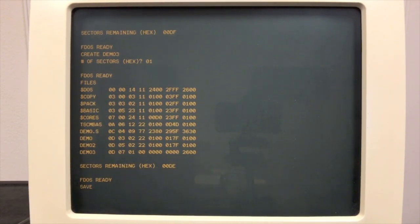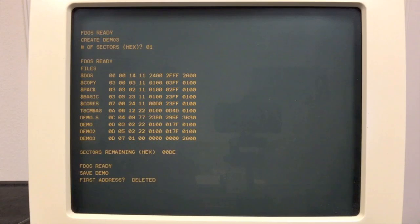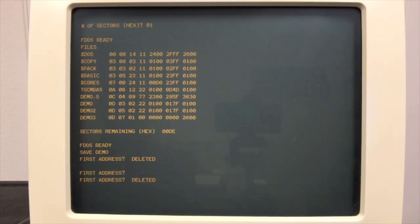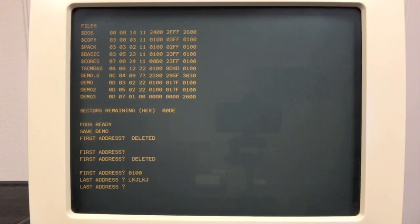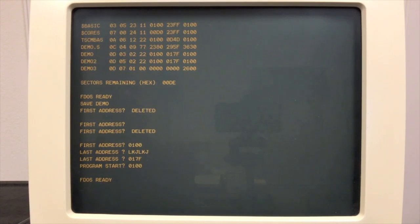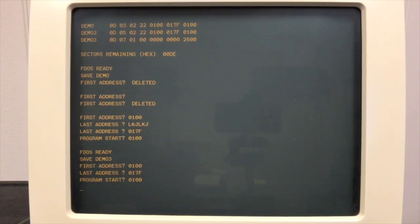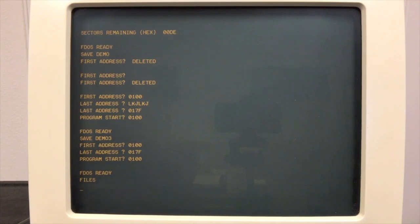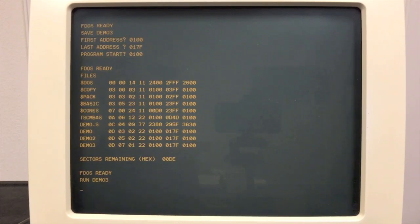If you wanted a file to be a guaranteed size, you would use the create command instead, which makes it a fixed size. So I can create demo3 and specify it to be just one sector long — it's empty right now. Now I can save the demo program into it. You'll see that demo3 still remains one sector long even after saving — the file doesn't grow beyond what was pre-allocated.